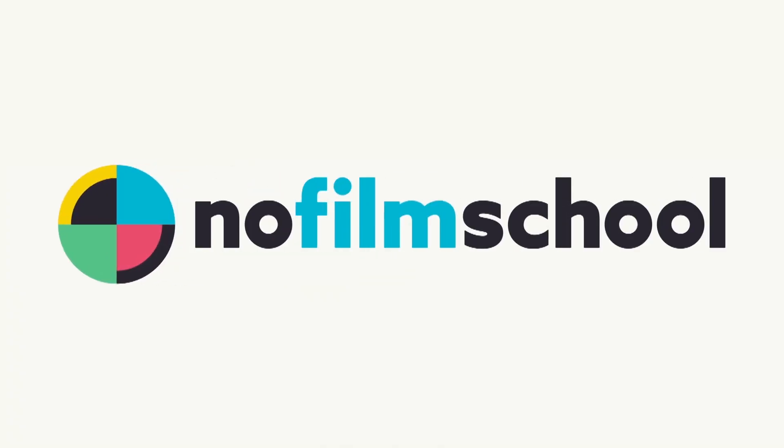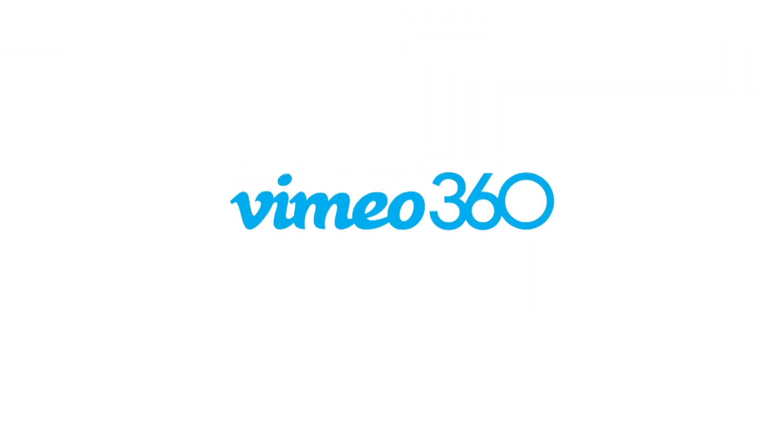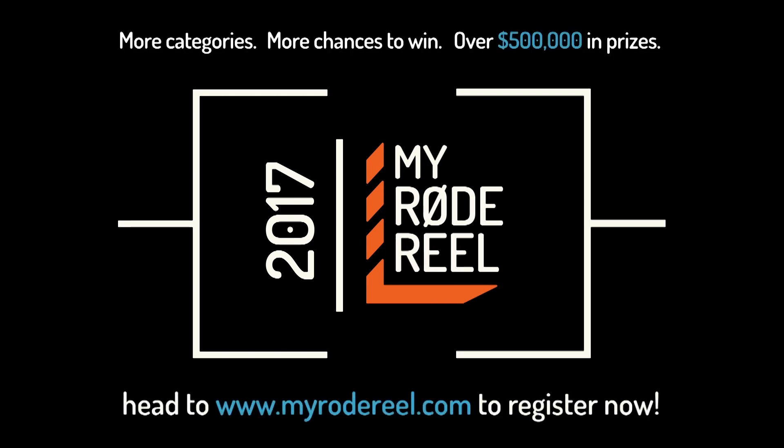No Film School's coverage of NAB 2017 is brought to you by Black Magic Design, amazing solutions for film post-production and television. Vimeo, the new home for 360 video — learn more at vimeo.com/360. My Road Reel, presented by Rode Microphones, back with more categories, more chances to win, and over $500,000 worth of prizes.